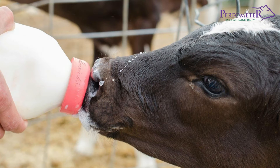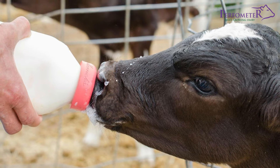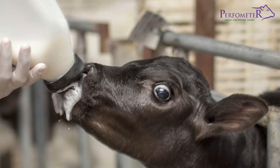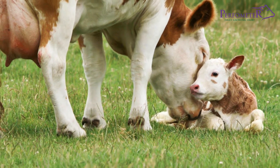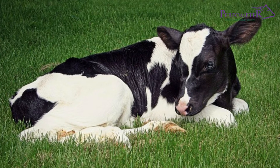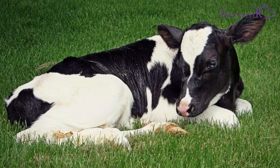You should feed colostrum as many times as possible in the first 12 hours of birth. The ability of the calf to absorb antibodies from the colostrum is best between the first 4 to 6 hours of birth. After 12 hours, absorption reduces by 50%, and after 24 hours, the calf can hardly absorb any antibodies at all.